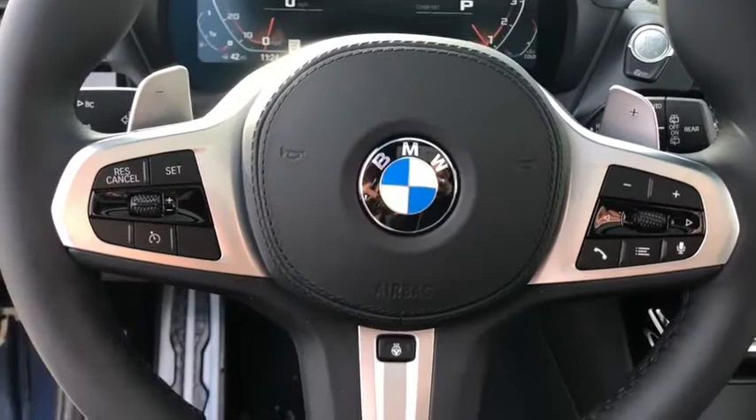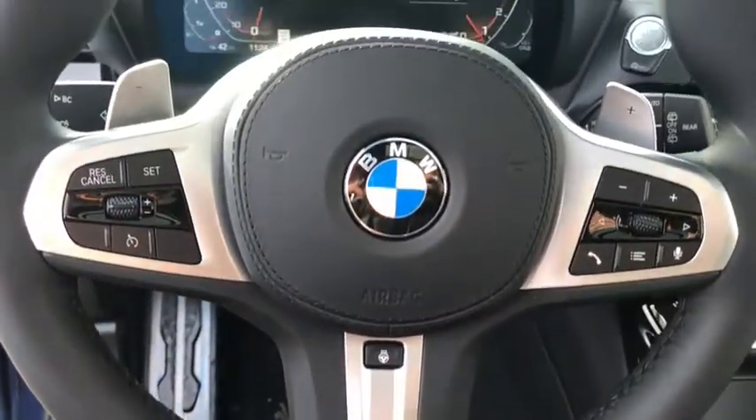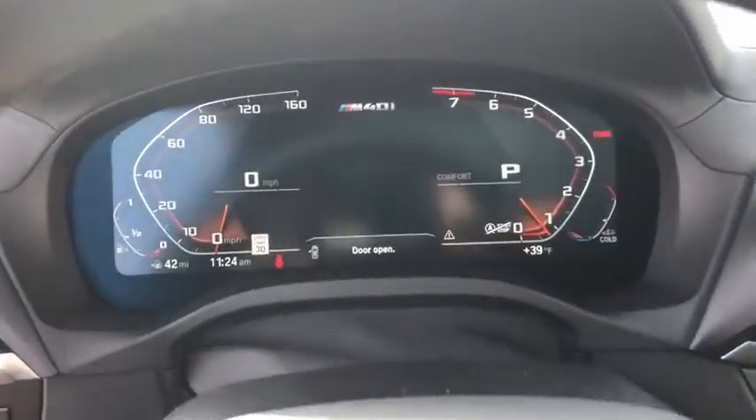Electronic stability control, fog lights, security system, heated front seat, trip computer, rear window defroster, heated steering wheel, power windows, panic alarm, tachometer, and brake assist.